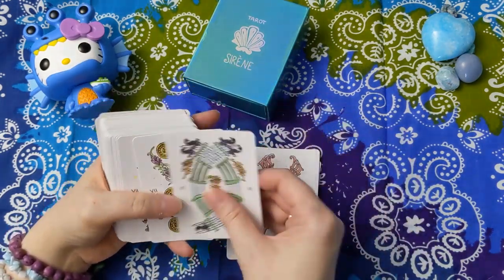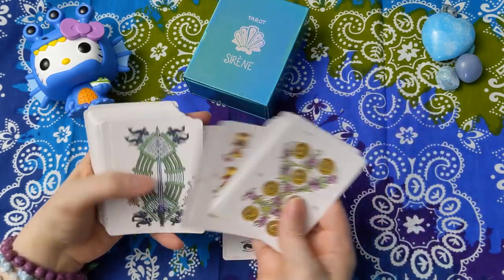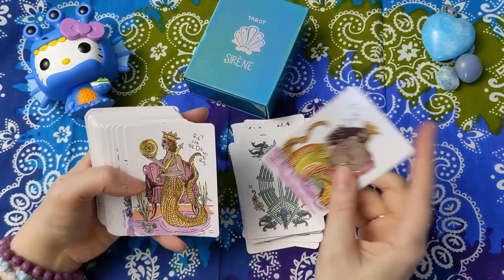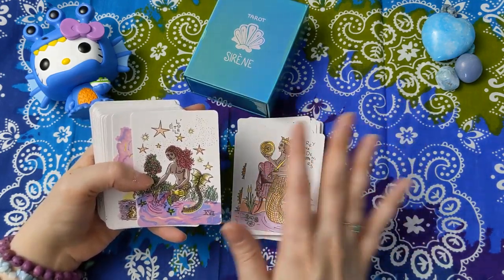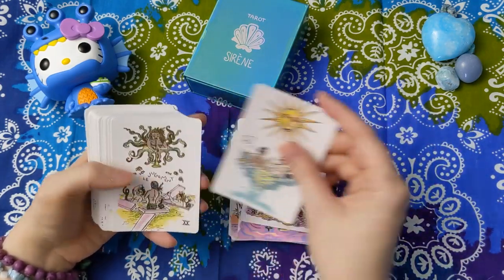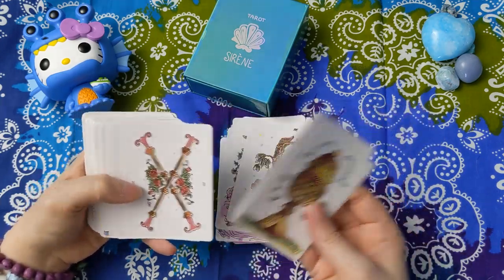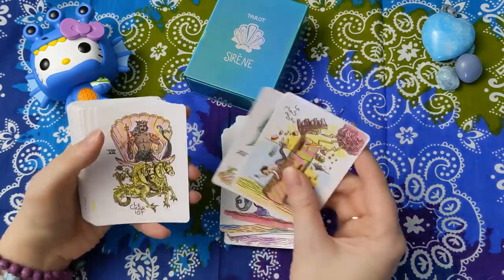You're going to see standard Marseille imagery on the pips. It is a pip deck, as most Marseille decks are. I got this when I went on a bit of a Marseille deck kick last summer after doing Tom Benjamin's Tarot de Marseille class as part of Ethany's Tarot Readers Academy. Then I just had like three months where all I bought was Marseille decks. This is probably my favorite Marseille deck because it is very traditional in the pips, which I think is important when you're learning to read Marseille, but it has this fun mermaid-y twist.